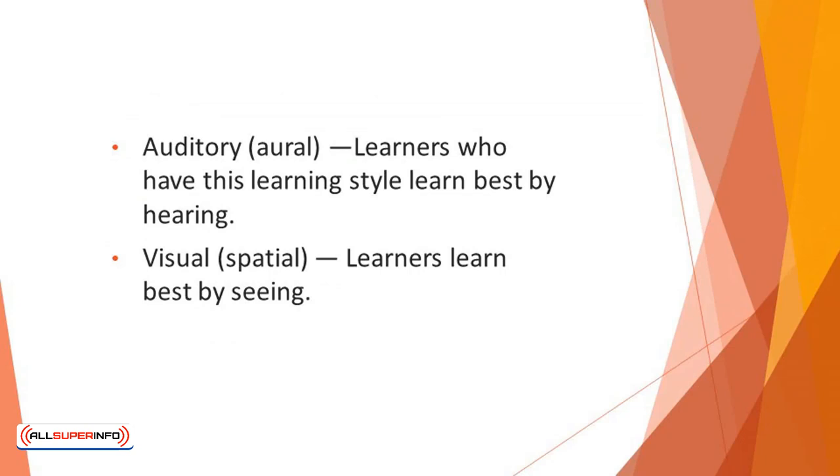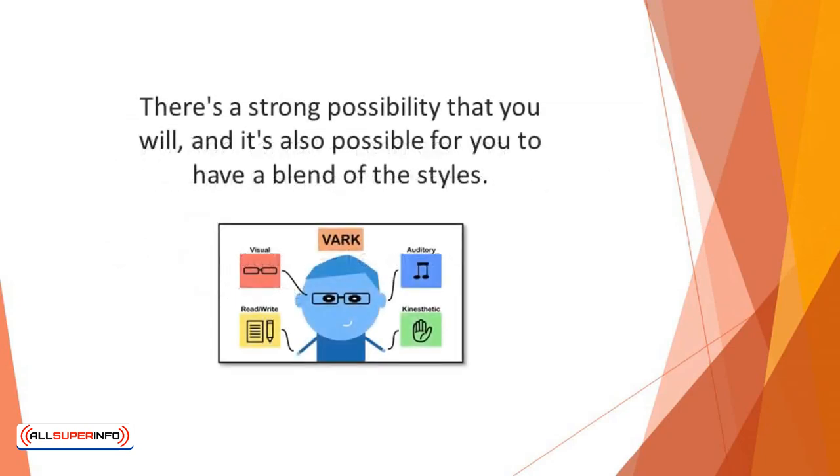When you look at these styles, do you resonate with any of them? There's a strong possibility that you will, and it's also possible for you to have a blend of the styles.